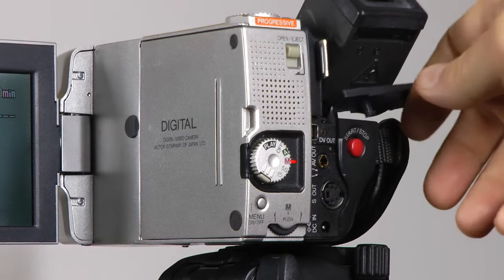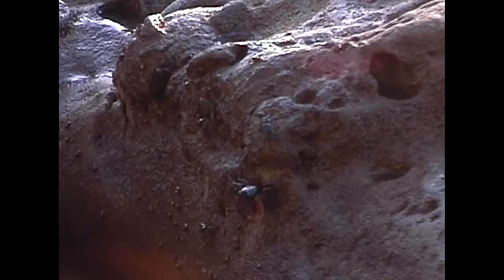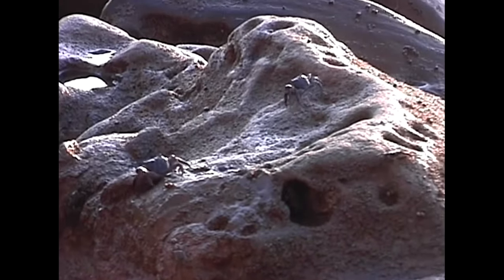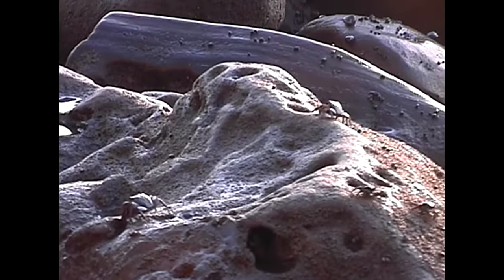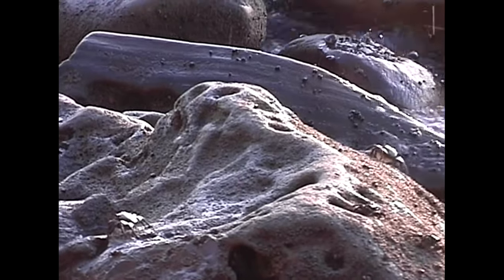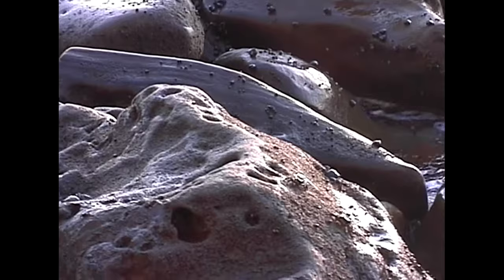All in all, this is a very nice video-making machine that can hold its own even today, and it was nothing less than a revelation in the late 1990s. Digital camcorders like this revolutionized low-budget video-making, allowing amateurs and independent filmmakers to produce content not only for family and travel use, but also for broadcast TV and even for theatrical releases. Long live DV! That is all — thank you for watching, please like and subscribe, and goodbye!